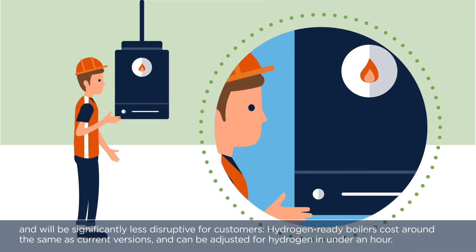Hydrogen-ready boilers cost around the same as current versions, and can be converted to hydrogen in under an hour.